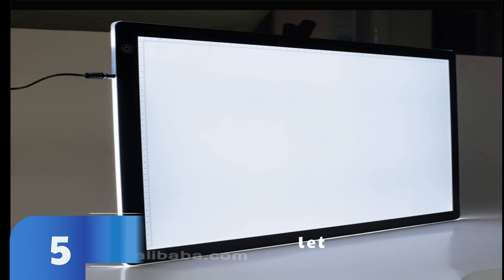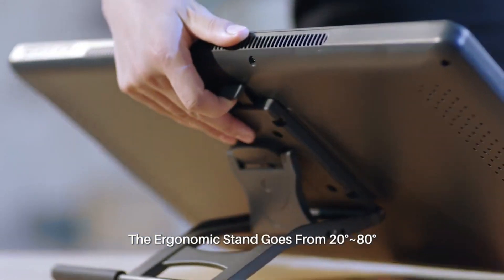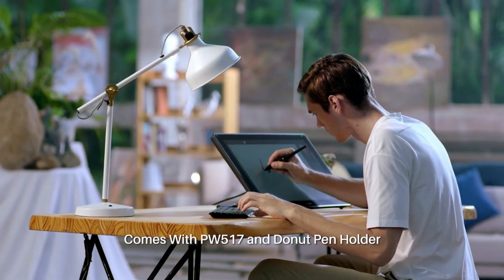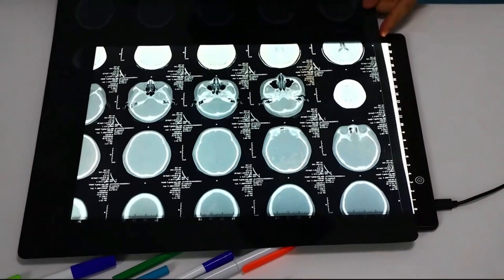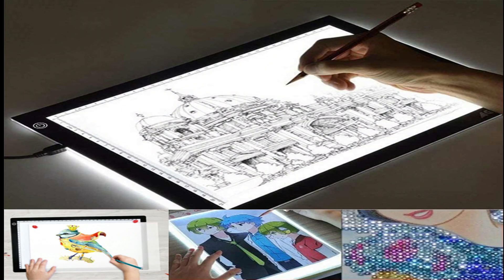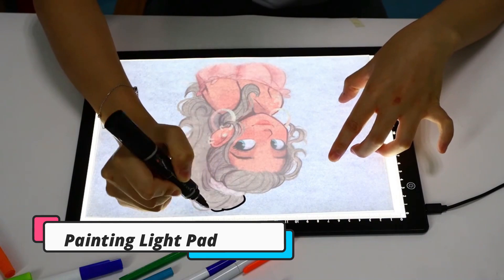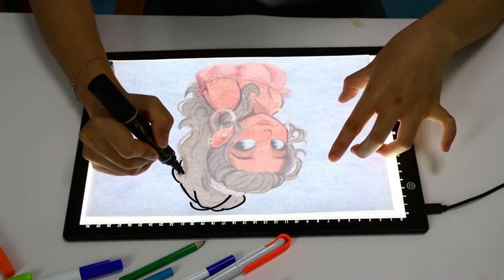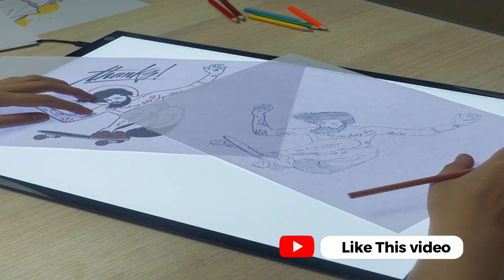The XP Pen Artist 15.6 Pro features a Creative Red Dial Interface, breaking through the traditional pen display design for a smooth workflow and ideal productivity. It fits comfortably in your hand and can be customized to zoom in and out on your canvas, scroll, and more, enabling you to be extraordinary in digital creative expression. Draw directly on the XP Pen Artist 15.6 Pro's Advanced Medium Screen Surface, getting the full power of a pen display in a versatile, smart design.